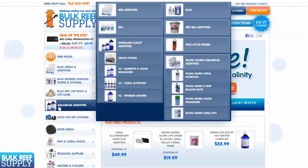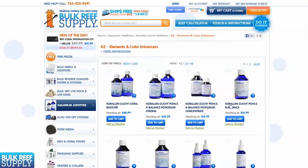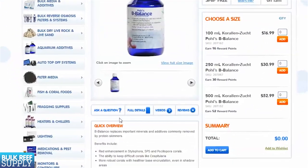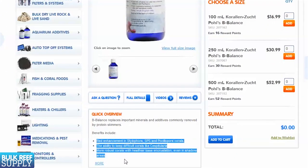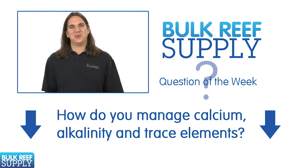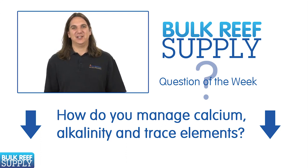In an attempt to demystify these products, they have been organized into categories: inside the additives category you will find the zeovit line, elements and color enhancers, coral nutrition and problem solvers. Most of the trace elements will be found in the elements and color enhancers category, many of which describe the element and what to expect — such as the Bee Balance, which states it will enhance reds in corals like SPS and Pocillopora. This week's question of the week is: how do you manage calcium, alkalinity and trace elements? Share your thoughts in the comments below.